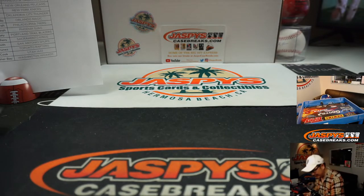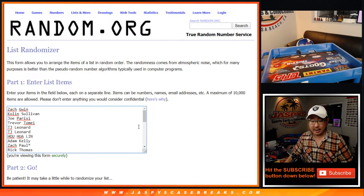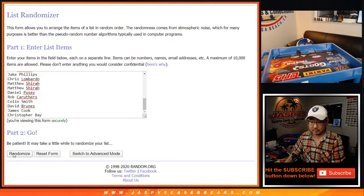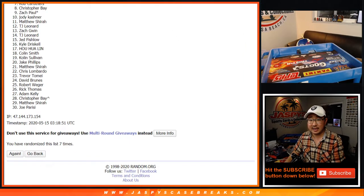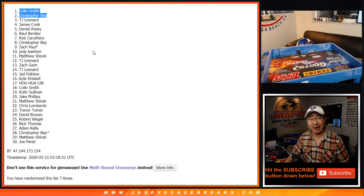Alright, there you go ladies and gentlemen, that is that - that was the break. Let's give away some money. Thanks to Nick once again for helping us out. That blaster went a little bit faster, so that gives us more time to do more breaks tonight. One equals one - one team, one entry. Top two get $50 break credit. Good luck - seven randomizations. After seven times, congrats to Christopher Bay - what a break for you - and Colin Smith. Those two get $50 break credit going your way. I'm going to send that right now. After this break check your emails, and if you don't see it check your spam folder. Thanks for watching - that was Pick Your Team 2, 2019-2020 Panini Donruss Optic Basketball. I'll see you next time. Bye-bye.